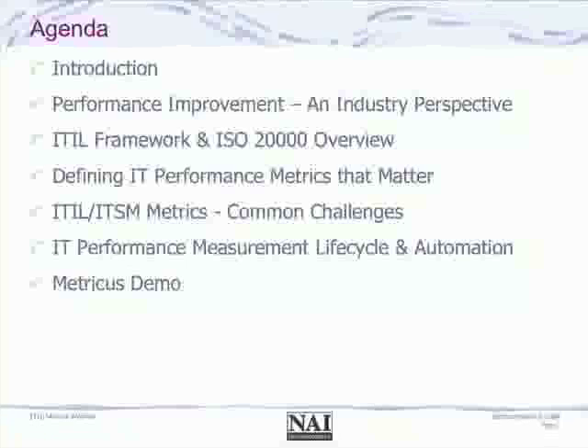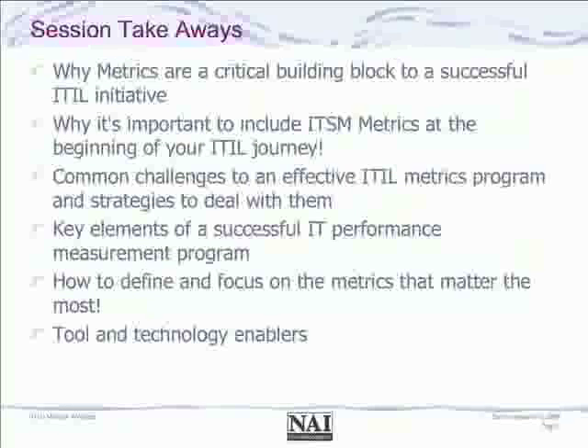We will end our discussion with a short demonstration of a product offering that helps with the activities we'll talk about today. What we hope to leave you with is: number one, why metrics are such a critical building block for having a successful ITIL initiative; and why it's important to start at the beginning of the journey, as many organizations start with the best intentions but don't always have ways to show their success a year or two down the road.